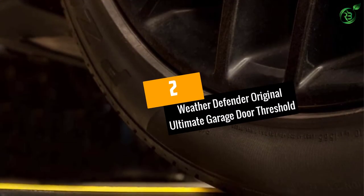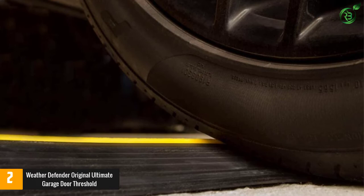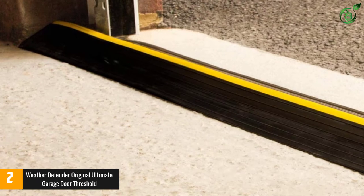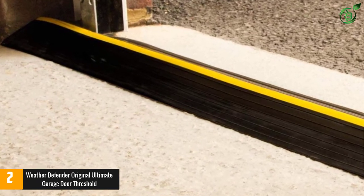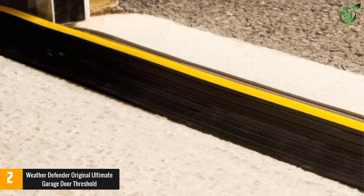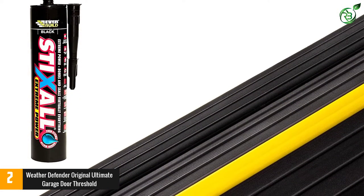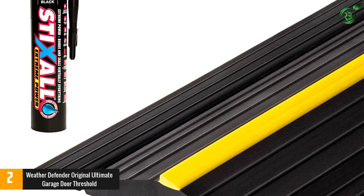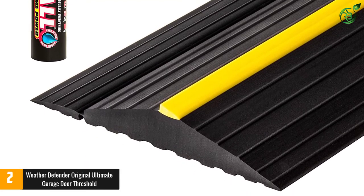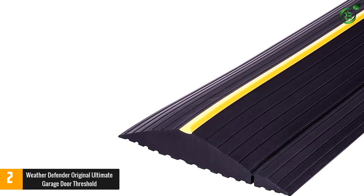Number 2: Weather Defender Original Ultimate Garage Door Threshold. If you are searching for the best quality thresholds for your garage, then this one proves to be an excellent choice. With a complete length of 16.5 feet, this product can fit most garages with ease. It boasts a heavy-duty construction from high-quality eco-friendly PVC, thus it can easily withstand extreme temperatures, different weather conditions as well as the rigors of cars going in or out. The product comes with a black adhesive that allows easy installation. The bright yellow strip provides complete visibility, urging people to lower their speed.